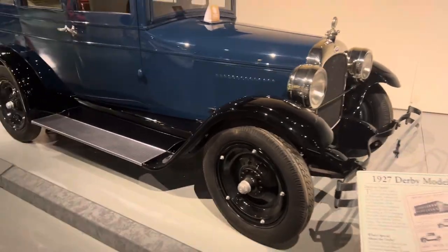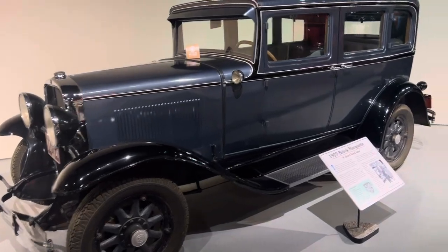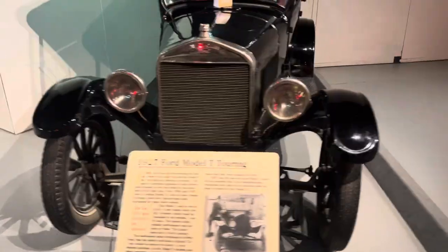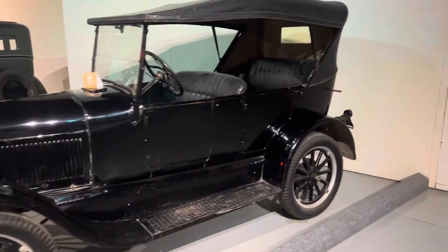These are kind of more my style — the gas stuff. 1929 Derby Model. 1929 Buick. 1927 Ford Model T Touring edition, with the leather convertible top.